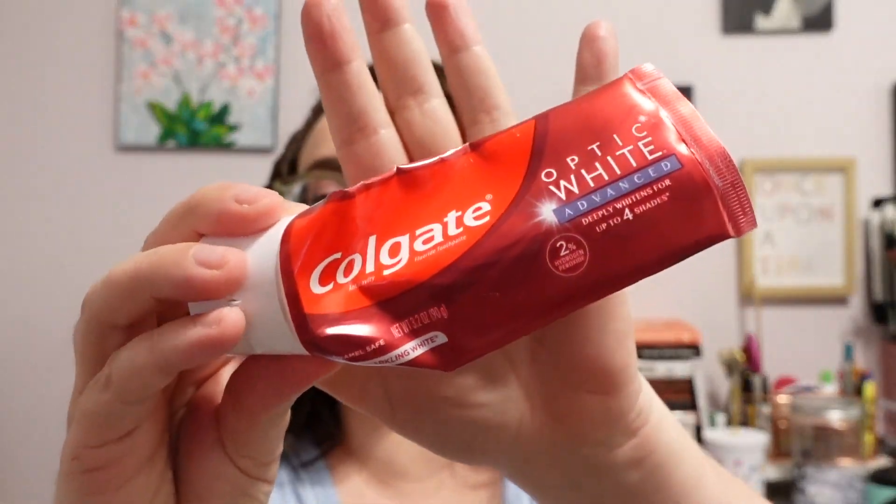Next I have a toothpaste. This is the Colgate Optic White Advanced Toothpaste — not really anything special, it's a toothpaste. They had a buy one get one half off sale when I picked this one up, so I have another one in my cabinet that I did not buy this year. So I didn't replace it in terms of my project, but obviously I do have a toothpaste in my bathroom — it's kind of a necessity.